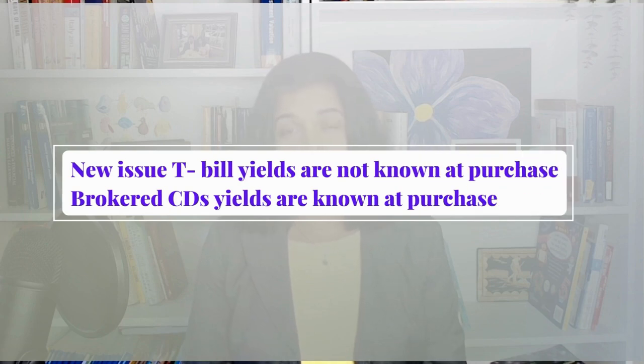The fourth difference is knowing the exact yield at purchase date. When buying new-issue T-bills, you don't know exactly what rate you will get, but you get a sense of the indicative yield, which in my case was very close to the actual yield. With a brokered CD, you know exactly what the yield is when you purchase it. If that feature is important to you, you may favor a brokered CD versus a T-bill.